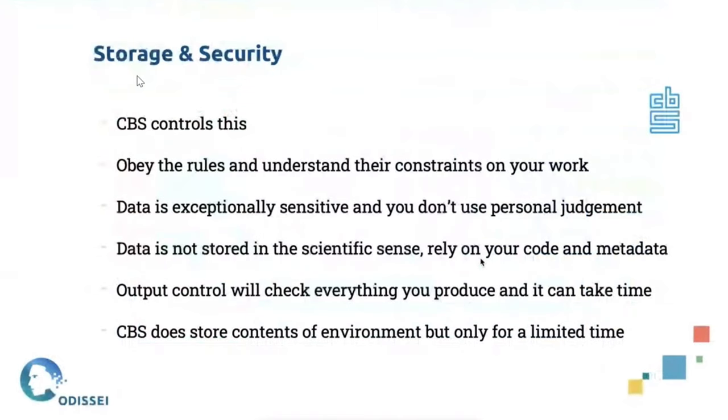In terms of storage and security, what's great about working with the remote access environment is that CBS controls this — they do a lot of the work here, and the main emphasis is on obeying the rules and understanding the constraints those rules place on our work. The data is exceptionally sensitive — there's health data in there, you can get prescriptions of antidepressants from this data. It's not up to you to use personal judgment about disclosure checks; CBS has rules in place and you follow those. In terms of data storage, they take full responsibility, but as mentioned before, data is not stored in a scientific sense, so there is a real reliance on your code and metadata to leave breadcrumbs for other researchers.